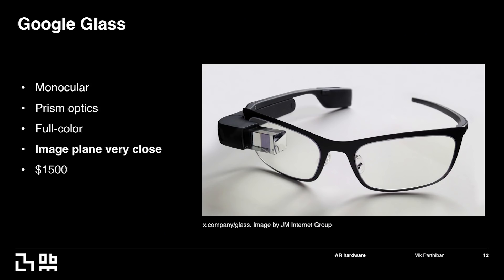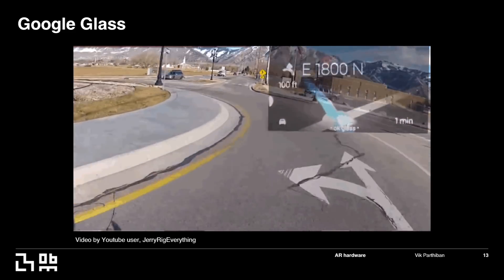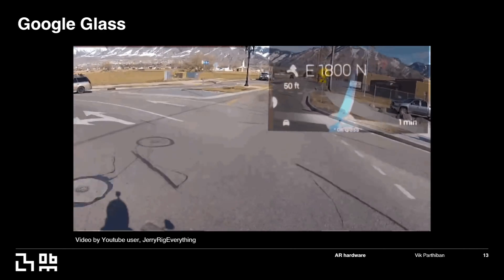I want to talk about Google Glass first. It's a very interesting product — I think they had the right intention, but it was marketed not quite the right way. You can see information in the top right corner of your field of view, but when you're talking to someone, your eye is looking at a different point. It's a simple display — a small transparent prism in the corner. The image plane is very close, and if you're driving a motorcycle, it's kind of dangerous because you're focusing at a close plane while also looking ahead. The idea was good but the technology wasn't really there. To make it more immersive, you need to expand the field of view and have the image plane at different distances.